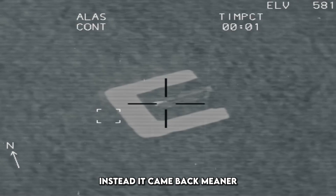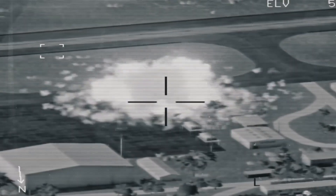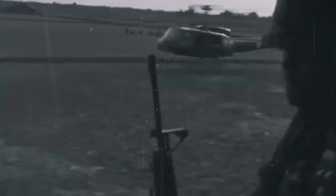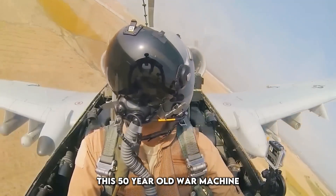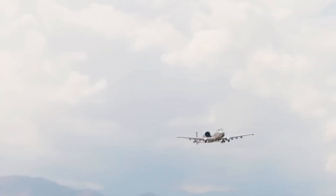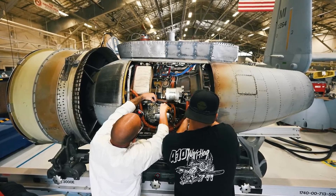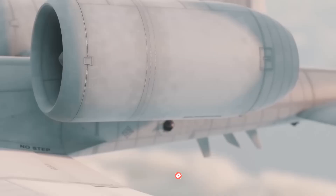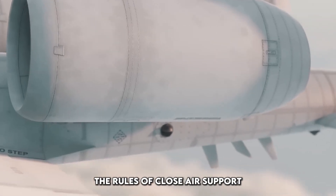The A-10 Warthog was supposed to retire. Instead, it came back meaner, tougher, and more dangerous than ever. With new upgrades, smarter systems, and deadlier firepower, this 50-year-old war machine has just silenced every critic. It's not just surviving the modern battlefield, it's dominating it. How did a Cold War relic become one of America's most feared flying weapons in 2025? Let's break down how the new A-10 is rewriting the rules of close air support.